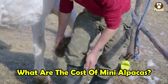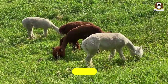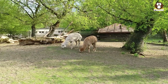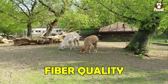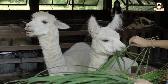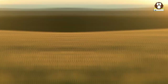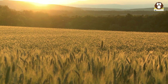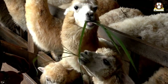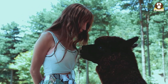The cost of owning a mini alpaca can vary widely, with prices ranging from $250 to $10,000 per animal, depending on factors such as age, conformation, fiber quality, lineage, facial appearance, and personality. In terms of annual costs, the cost of feeding an alpaca for a year can be around $70, which includes hay, grain, and minerals. Veterinary costs vary by region and the alpaca's health, but routine care such as vaccinations and worming can cost around $50 per year.